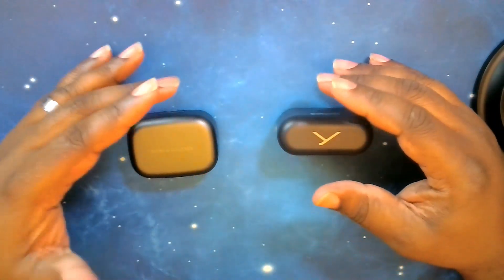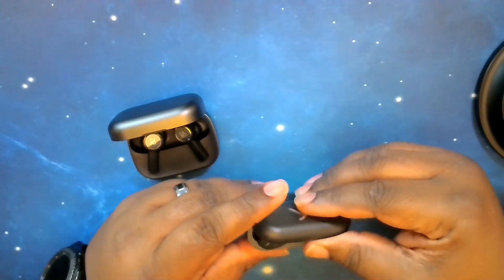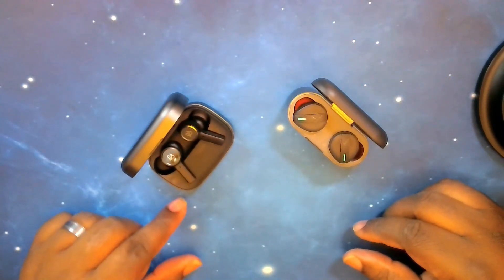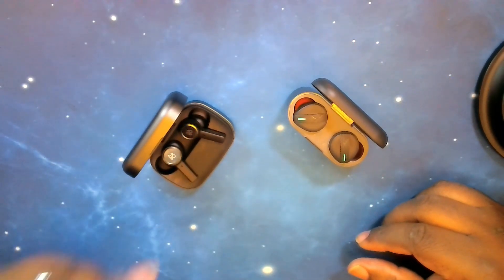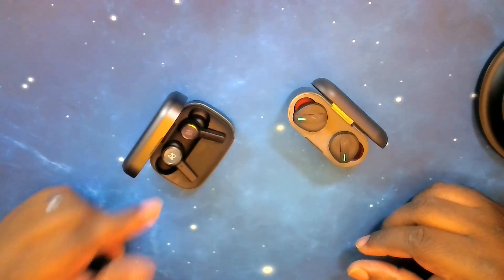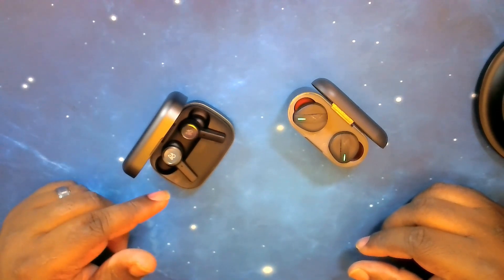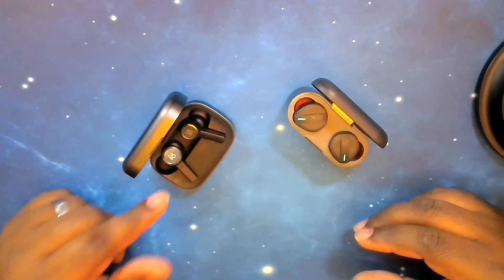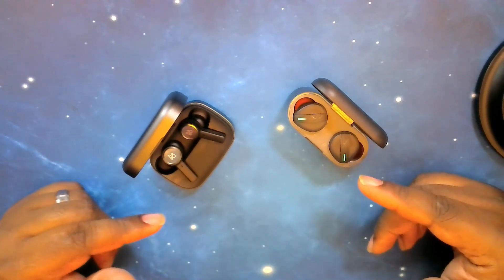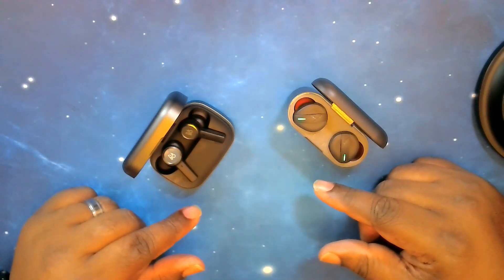Now let's talk about the earbuds themselves. The Beoplay EX is rated at IP57 — dust and waterproof, not just water resistant. The Free BYRD is rated at IPX4.